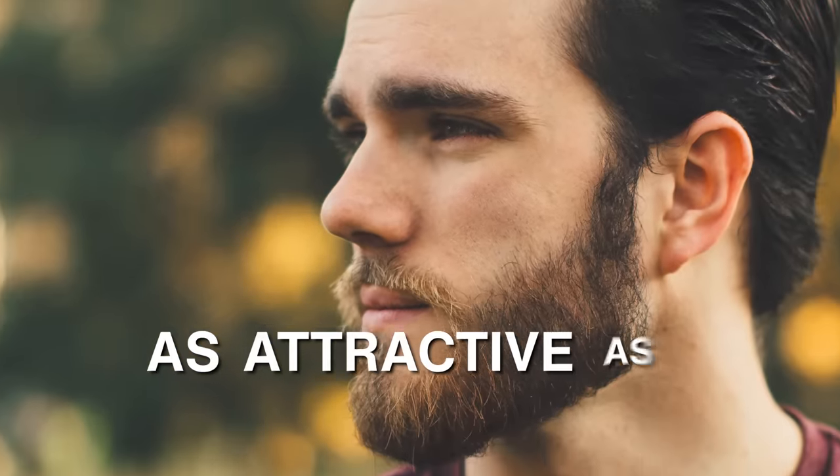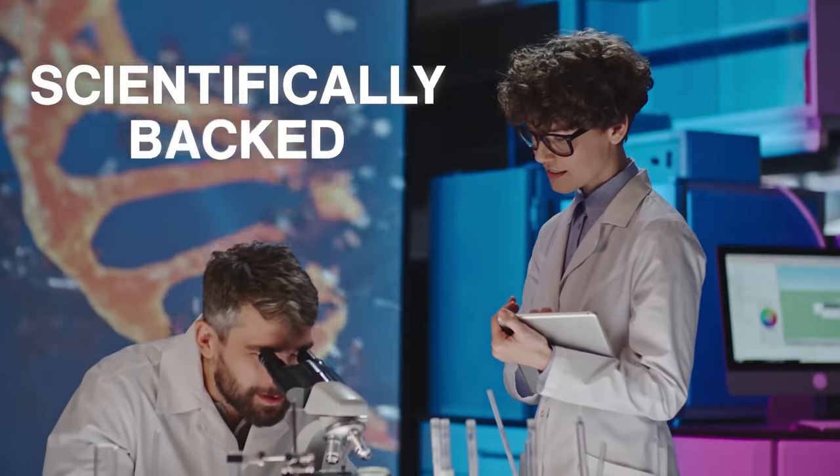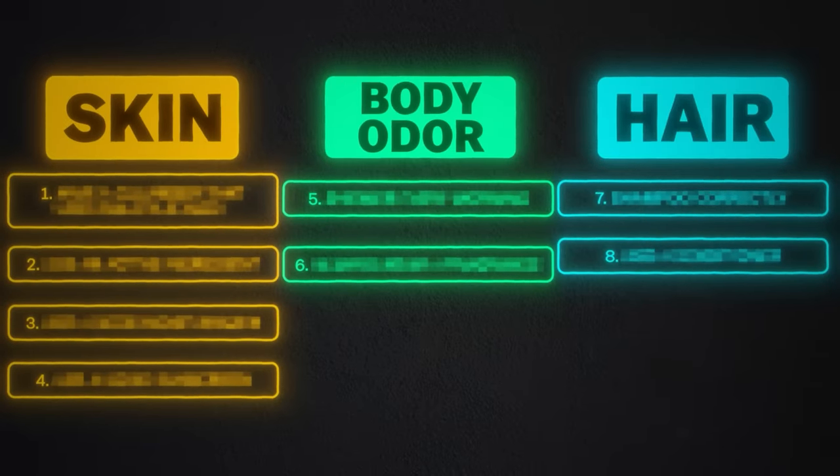My goal today is to make you as attractive as possible by developing a step-by-step grooming routine that you can start following today, which is guaranteed to make you look good because every single step is scientifically backed to be the most effective. To simplify the process, I broke it down into three categories: skin, body odor, and hair. Let's start with skin.